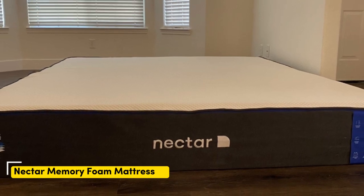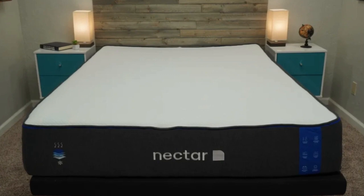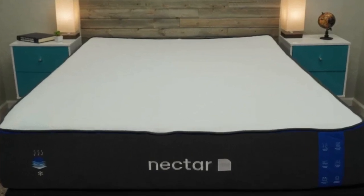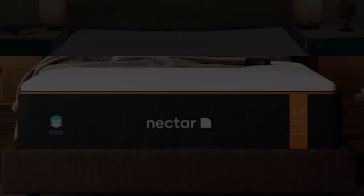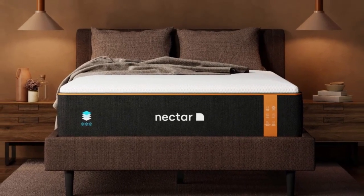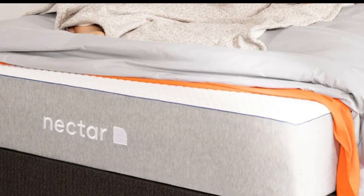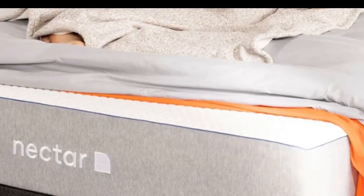Number 2 — who it's best for: value seekers, people who want an extended full-year sleep trial, and shoppers who want a memory foam mattress for their rental. Highlights: competitively priced, ample comfort system to relieve pressure points, and a tensile poly blend cover that helps keep the surface cool and dry.